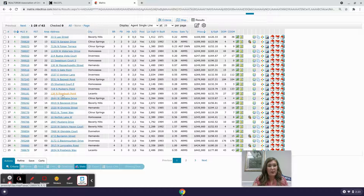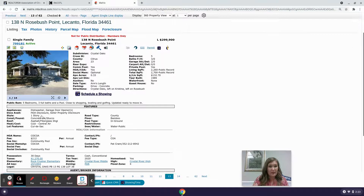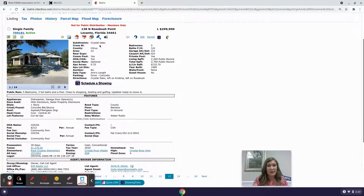Next is 138 North Rosebush Point in Lecanto — a five-bedroom, three-bathroom, two-car garage, 2,260 square footage, built in 1989 on a third of an acre, priced at $299,000. It's located in Crystal Oaks, a very nice neighborhood with a homeowner's association of $212 per year covering the community pool.